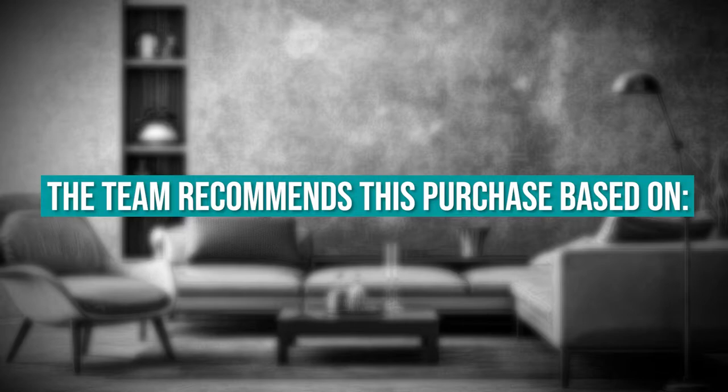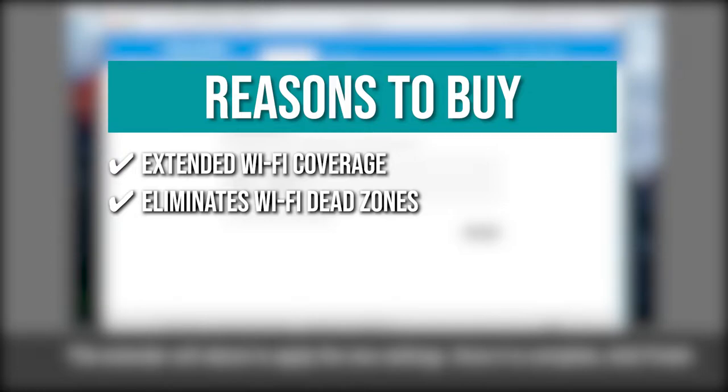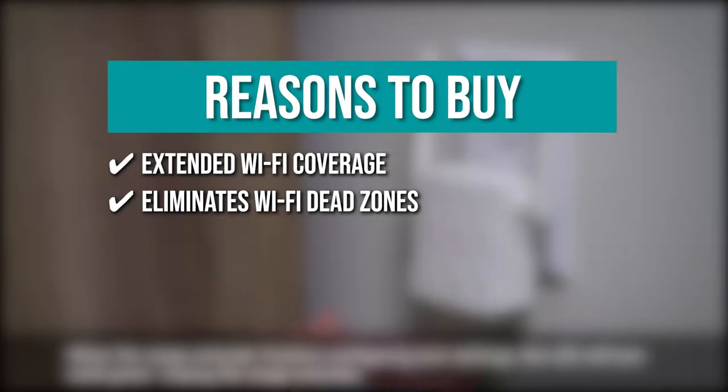TrustedShoppingguide.com has awarded the TP-Link N300 Wi-Fi extender a 4-badge rating. The team recommends this purchase based on the following: Extended Wi-Fi coverage — it effectively boosts your internet Wi-Fi coverage up to 800 square feet, providing every corner with an ample connection. Eliminates Wi-Fi dead zones — you can enjoy a lag-free connection with no dead spots around your home.